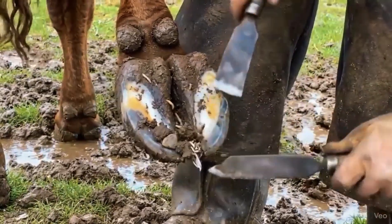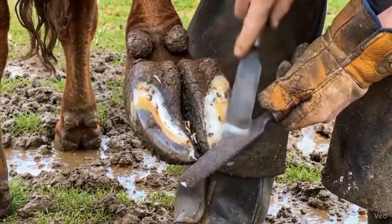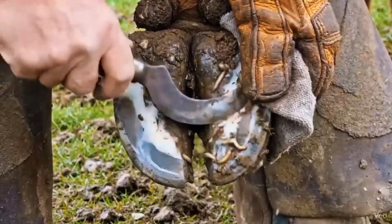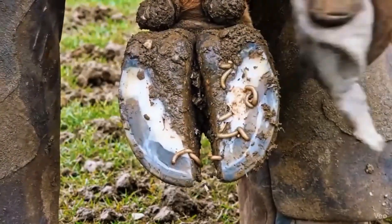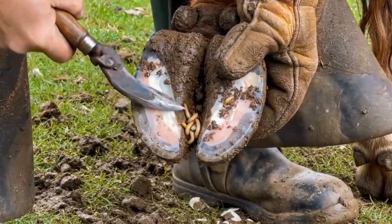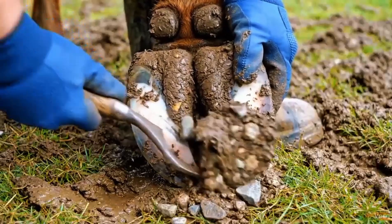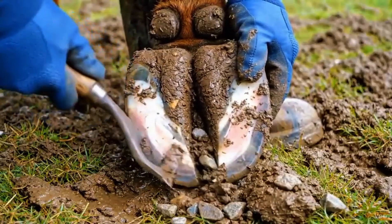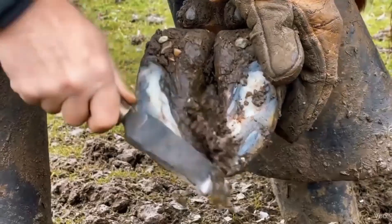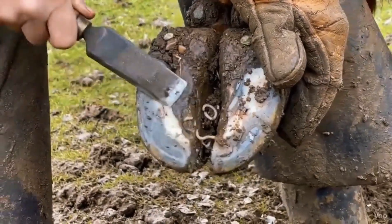Cleaning the hind hoof uncovers hidden worms and maggots, preventing infection and promoting healthy growth. Careful debris removal from the front hoof exposes early signs of worms. Trimming the hind hoof uncovers hidden worms and maintains hoof health. Clearing mud and stones from the front hoof helps prevent discomfort and infection. Deep cleaning the front hoof uncovers hidden debris and small worms, essential for maintaining hoof health.